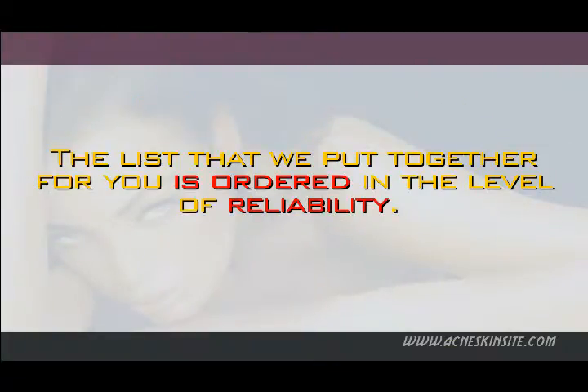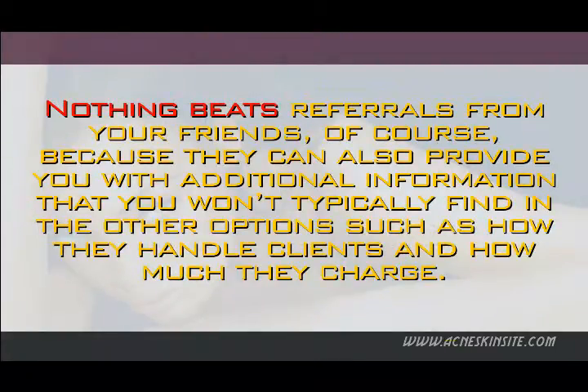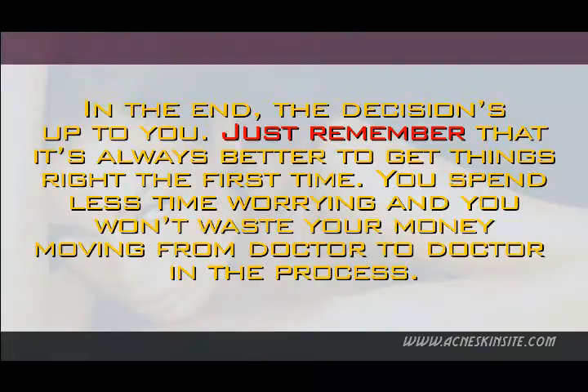The list that we put together for you is ordered by level of reliability. Nothing beats referrals from your friends, of course, because they can also provide you with additional information that you won't typically find in other options, such as how they handle clients and how much they charge. In the end, the decision is up to you. Just remember that it's always better to get things right the first time — you spend less time worrying and you wouldn't waste your money moving from doctor to doctor in the process.